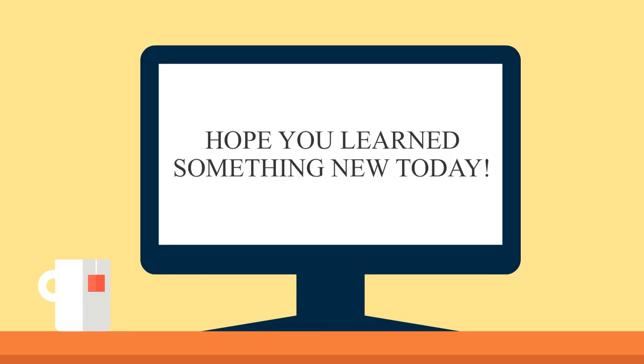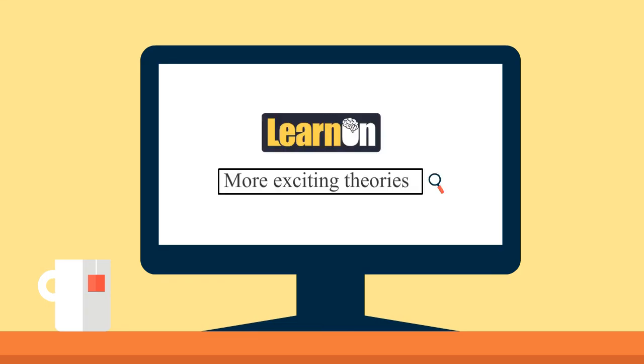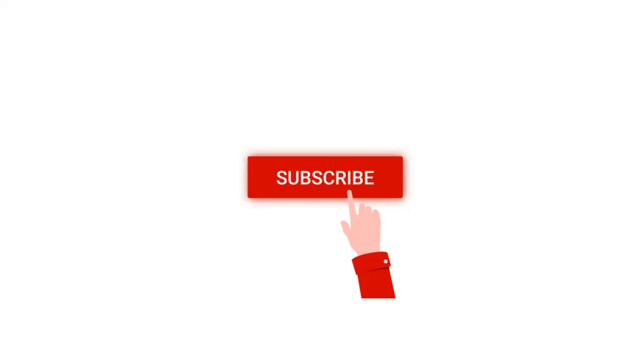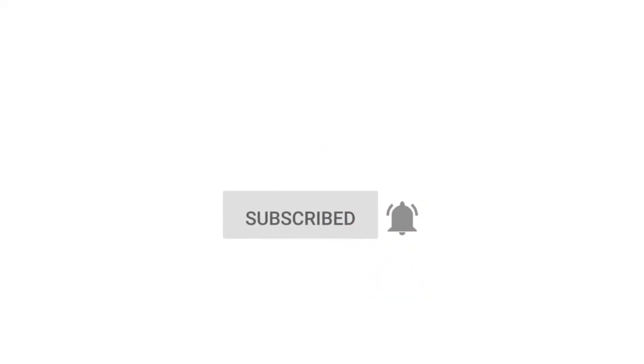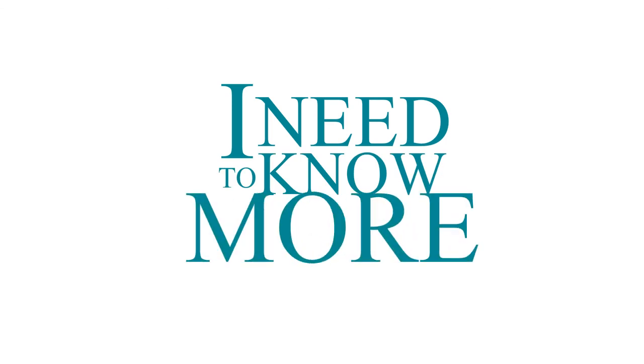I hope you learned something new today. More exciting topics coming up on Learn On — hit that red subscribe button now if this thought comes to your mind: 'I need to know more.'